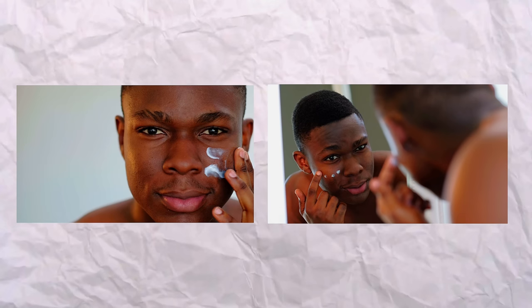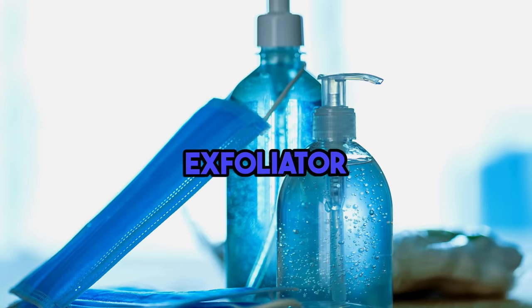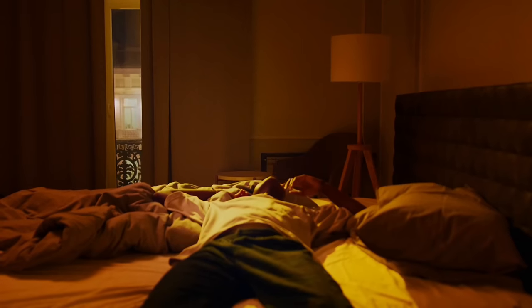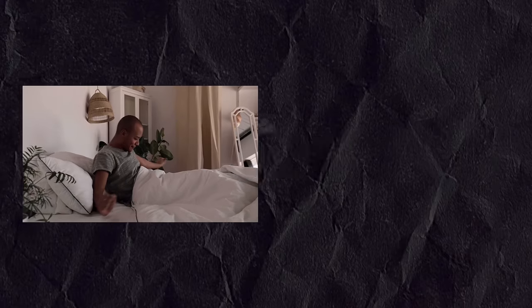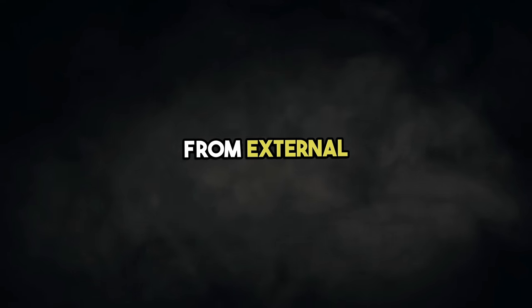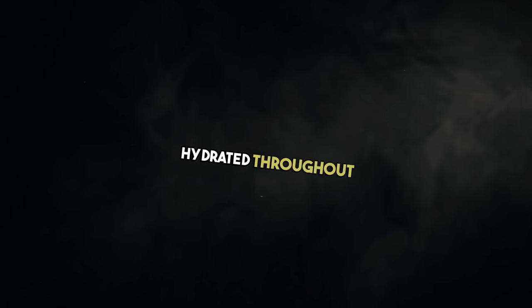When it comes to your routines, I recommend not just doing the same thing for both. Your morning routine should consist of a cleanser, an exfoliator, a face serum, a moisturizer, and a sunscreen. Your night routine should mainly focus on cleansing, moisturizing, and renewing the skin. Your morning routine is focused on protecting you from external elements throughout the day, while your night routine is focused on keeping your skin fresh and hydrated throughout the entire night.